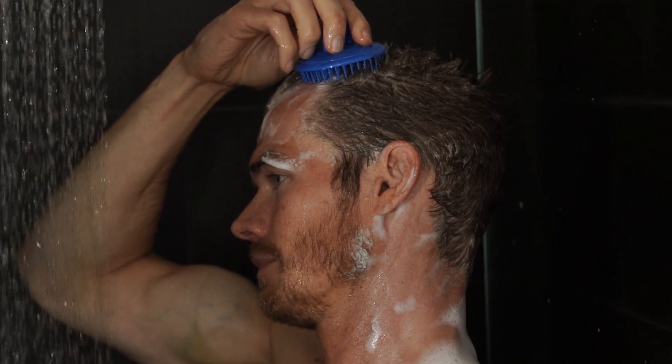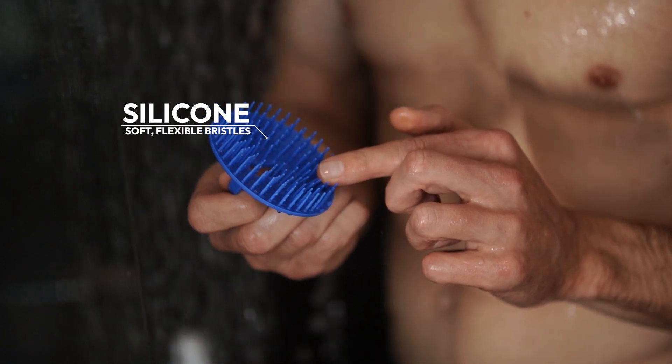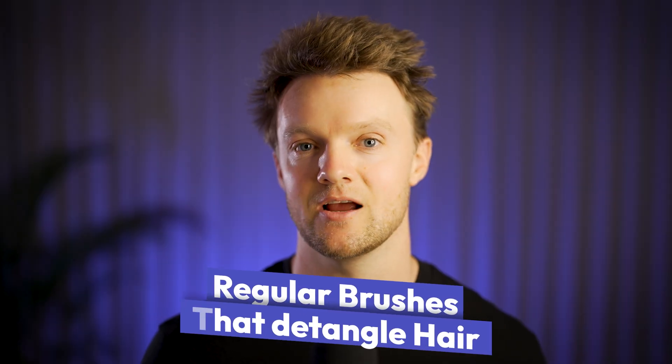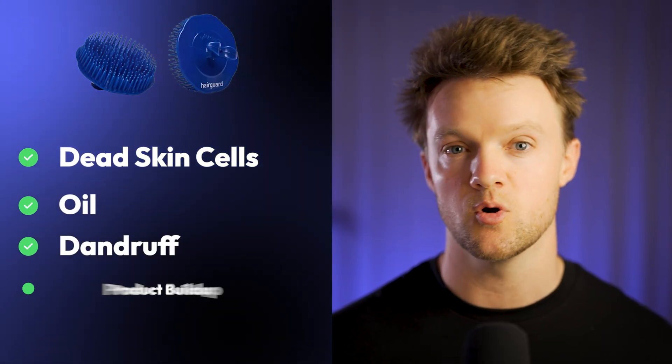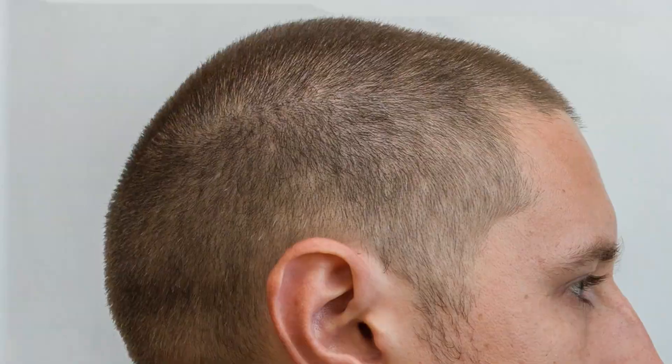Often also called a shampoo or scalp massager brush, it's typically made of silicone with soft, flexible bristles that make direct contact with your scalp. Unlike regular brushes that detangle hair, the scalp brush is designed to exfoliate and stimulate the scalp. It removes dead skin cells, oil, dandruff, and product buildup, leaving your scalp healthier and setting the stage for regrowth.